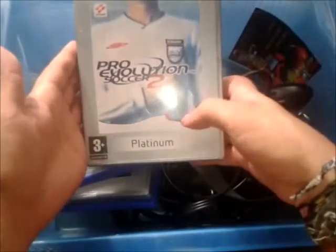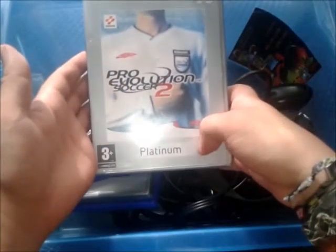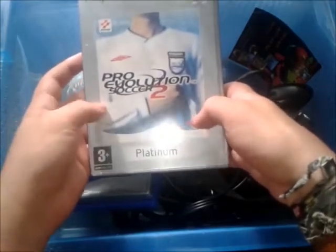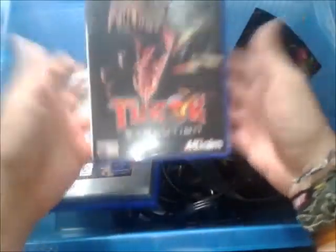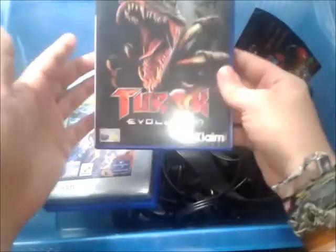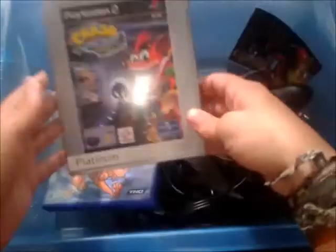And then it came with some PlayStation 2 games. Pro Evolution Soccer 2 — really, really, really happy to have that one. And Turok Evolution, which comes in every PlayStation 2 bundle I buy. It's an okay game, not as good as the N64 ones, but I'll be selling that one on with the system probably.